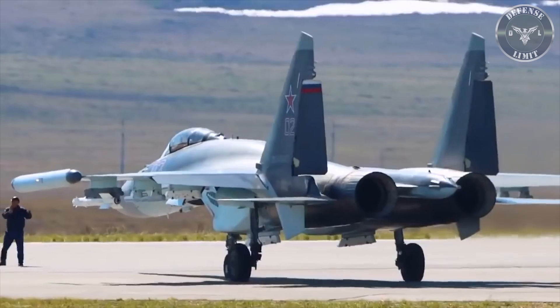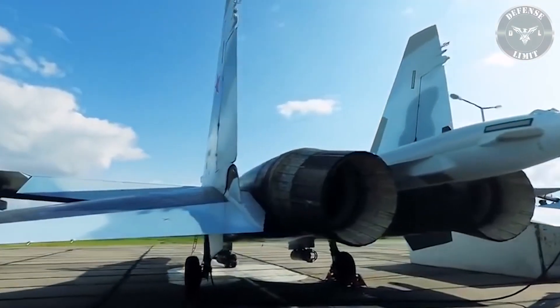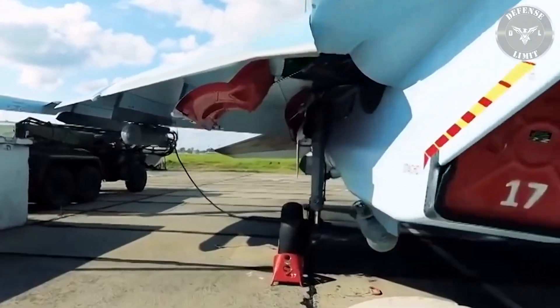The Su-35 will also use a Russian-made aircraft engine, the AL-41F1S, which will not only give the aircraft great speed and maneuverability, but also the capability to store and deploy multiple weapons. In particular, the Su-35 can fly with eight tons of high-precision bombs and missiles.